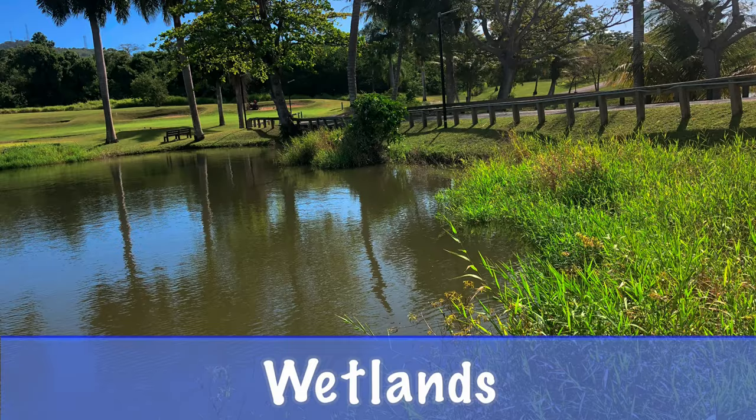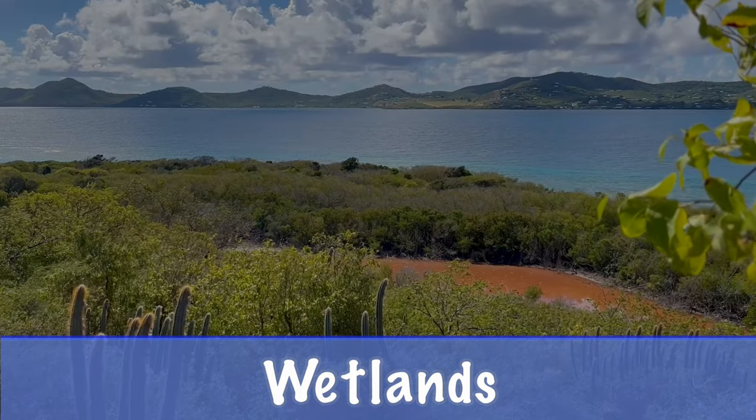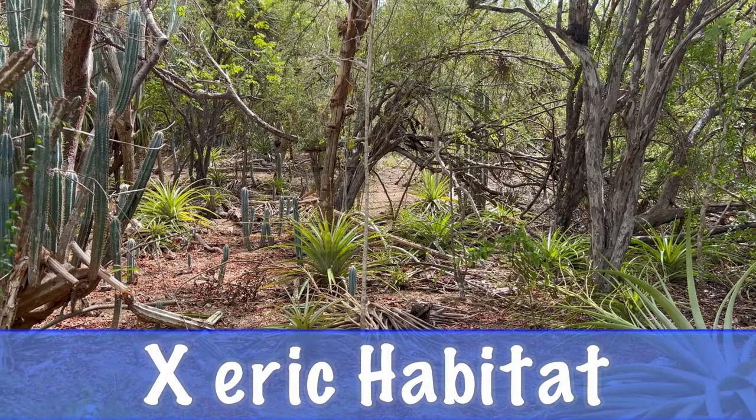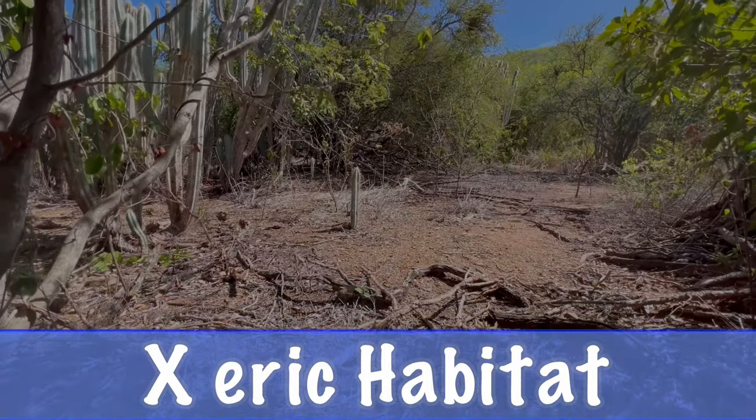W is for wetlands, areas where there's shallow water part of the year. X is for xeric habitat, an extremely dry area like on the eastern sides of our islands.